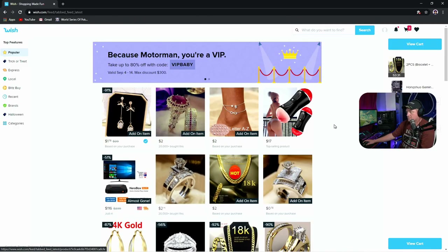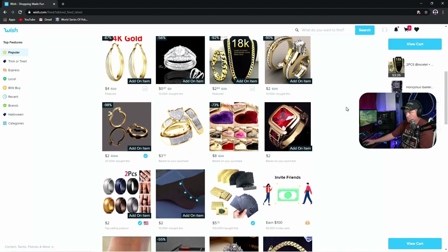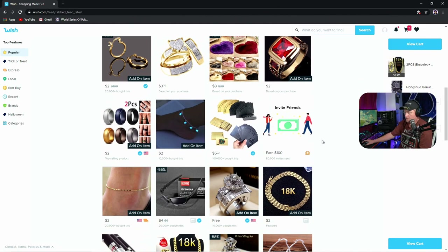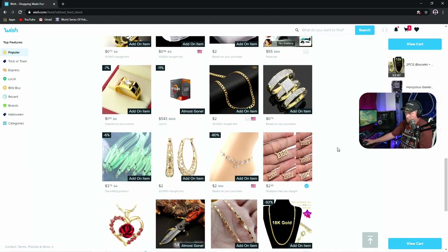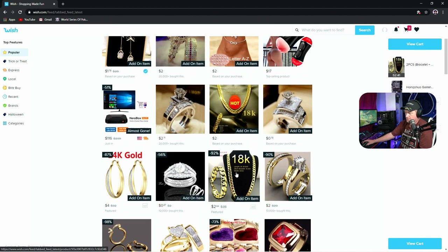Let's go to Wish.com. I've got a few things in my cart from previous visits, but we're going to see what we can find here. Let's look at some gold — you can probably filter that. There's a two-dollar diamond ring, a glow-in-the-dark anklet, some cool cards... and 18-karat gold for 81 cents.